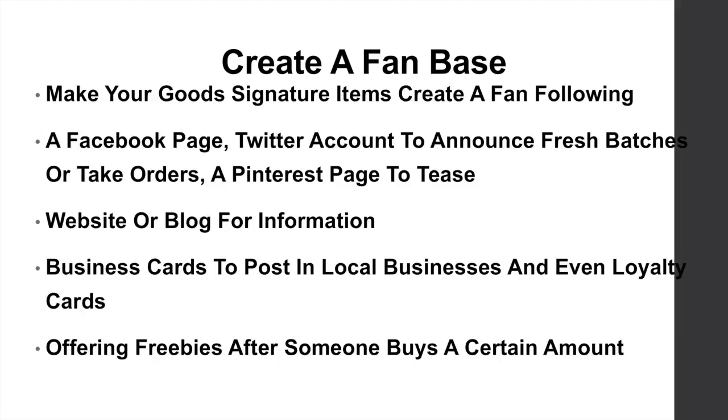Use a website or blog for information and to take orders. You can also consider making business cards and placing them at local businesses, and even possibly a loyalty card where somebody buys so many goods and then you offer them a freebie.